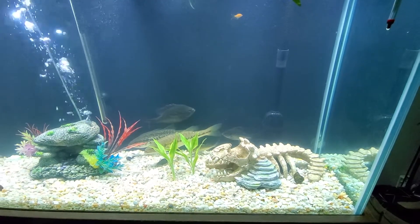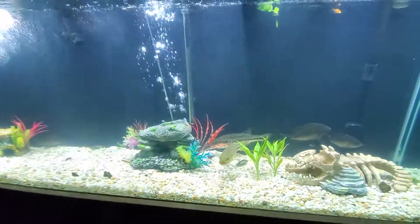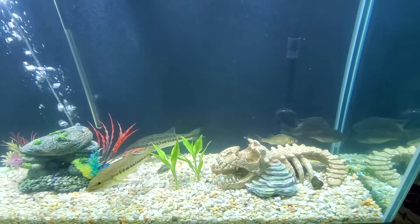Hello everyone. Today I'm going to be showing y'all my 150-gallon tank and telling y'all a little bit about the fish that's in here.